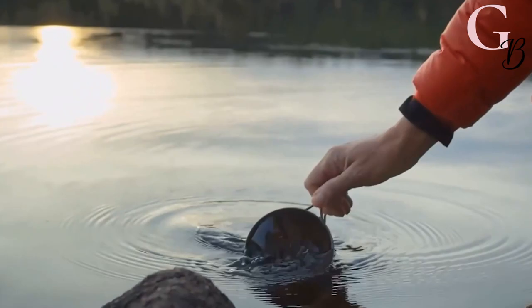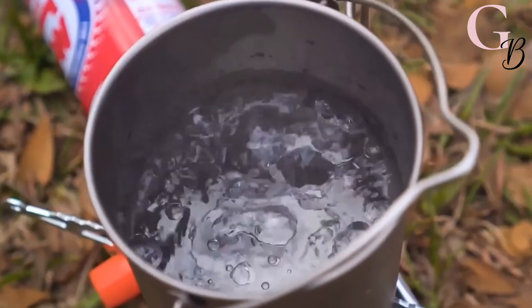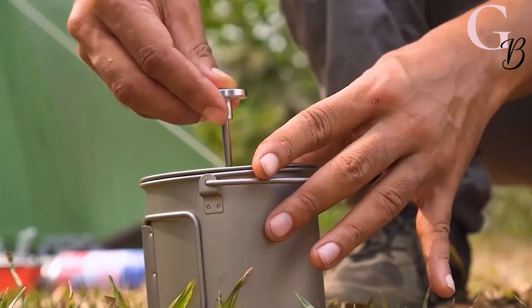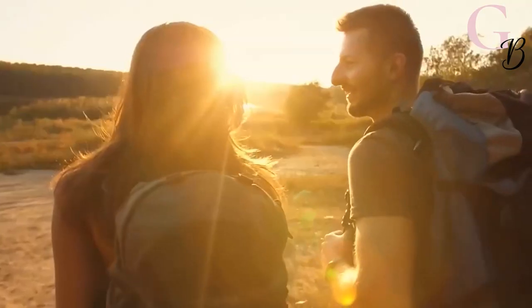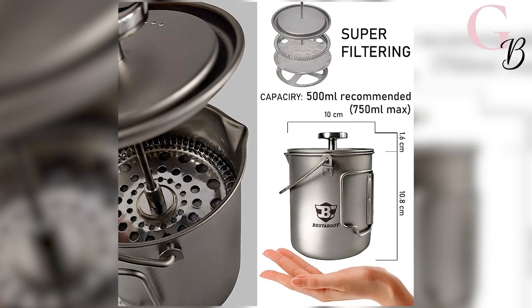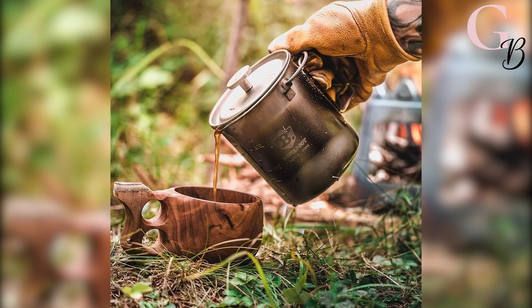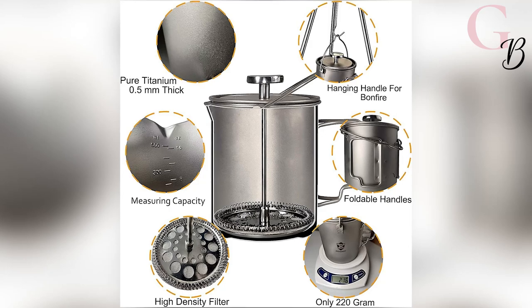Made of the highest quality titanium, it won't melt or burn like other cups and will never break. It is a real backpacking coffee maker and comes with a French coffee press made from high-quality stainless steel. It's the perfect size to brew tea, hot cocoa, or coffee, and the unique folding handle makes storage easier than ever.